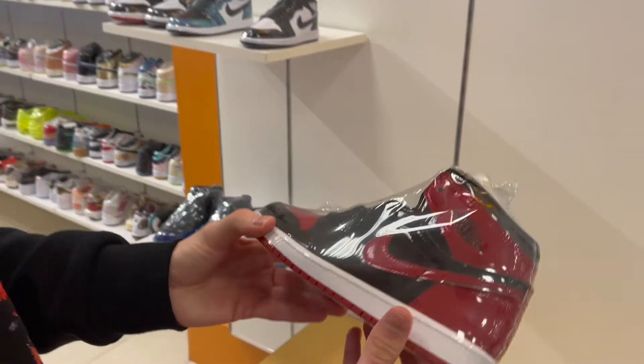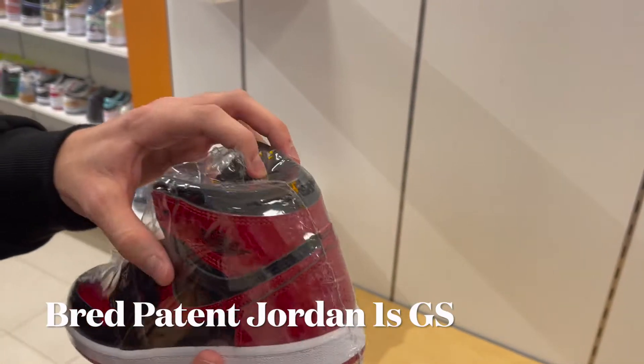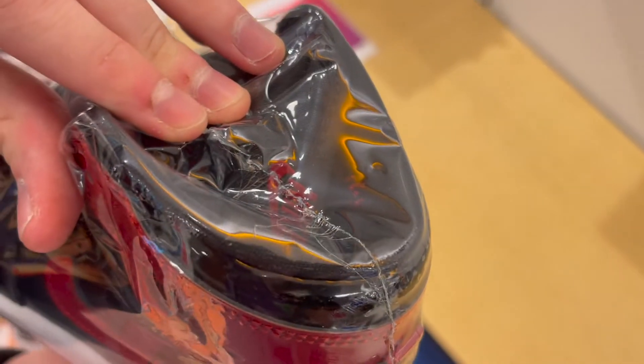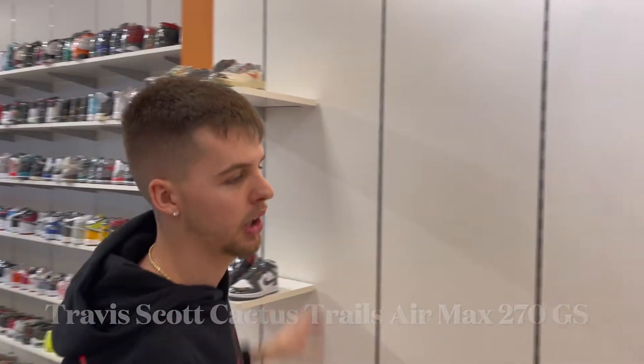We got an early release right here — these are the patent leather Bred Ones that are coming out. If you can really see on the inside it says 'Family' — that's one of those things a lot of people don't actually know about. They got the baby Travis Scotts too — he really got it all.